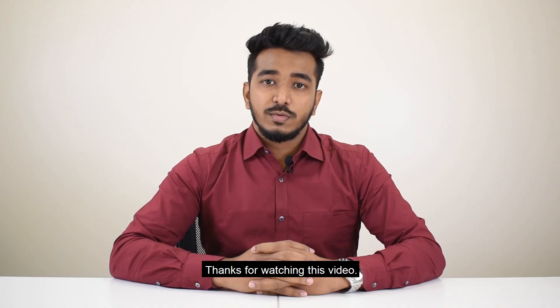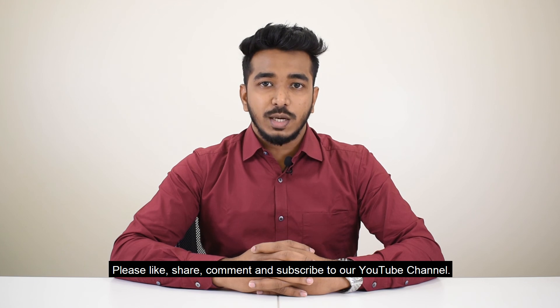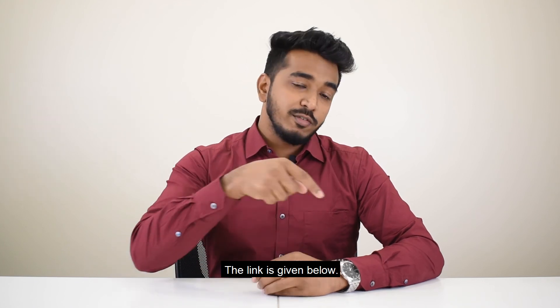Thanks for watching this video. Please like, share, comment and subscribe to our YouTube channel. The link is given below.